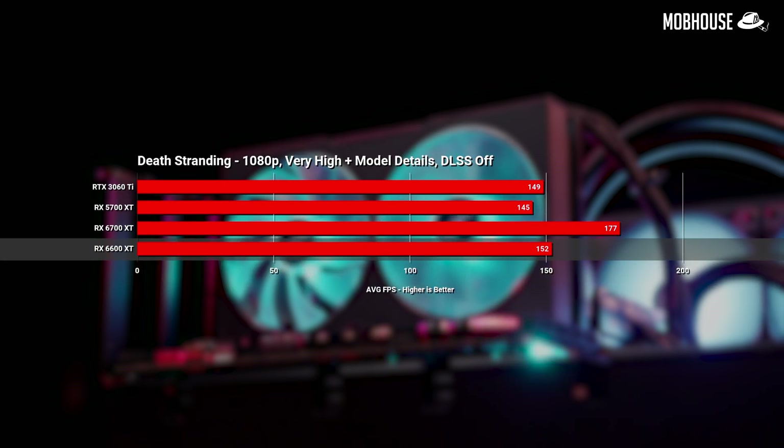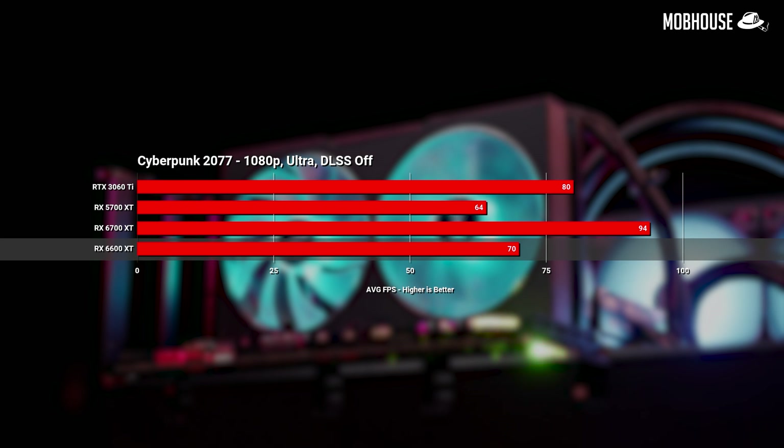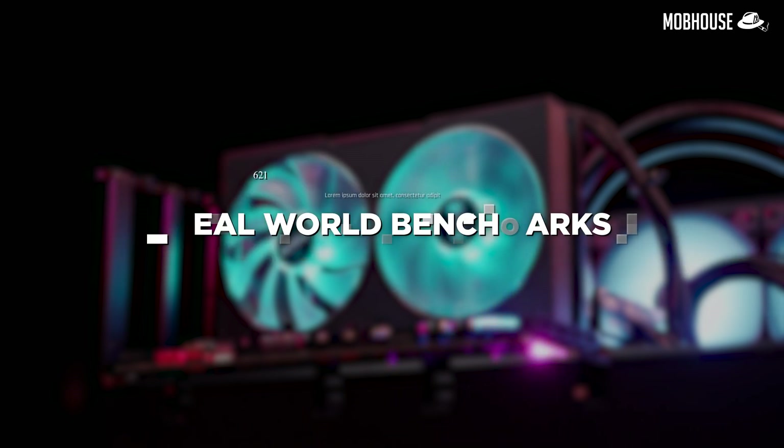Death Stranding sees the 6600 XT pull slightly ahead of the 3060 Ti at 1080p but lose by a couple of frames at 1440p, while still beating the older 5700 XT by about 45%. Cyberpunk is actually playable at 1080p with the 6600 XT hitting 70 FPS, though this is one of those games where you should always get a card one tier above what you think you need — I'd be more comfortable gaming at 1080p with the 6700 XT.